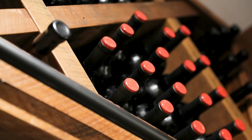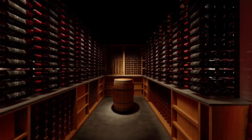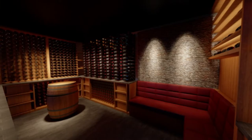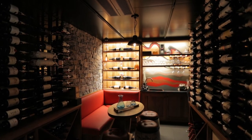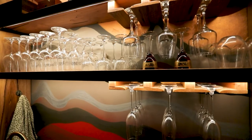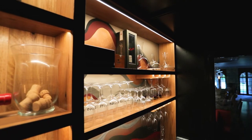We give them a ballpark figure of what they're looking at, then we start on designs and go back and forward. We're also able to do 3D visuals and 3D walkthroughs to give the client exactly what it's going to look like, so they have a really good idea of what they're getting. The end result is both functional and aesthetic.